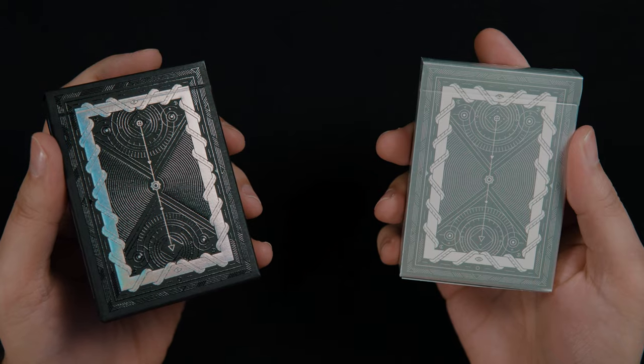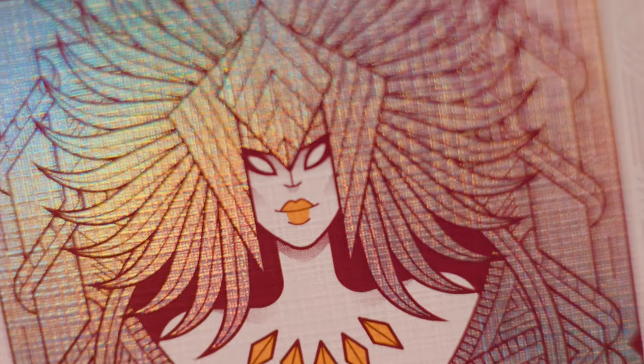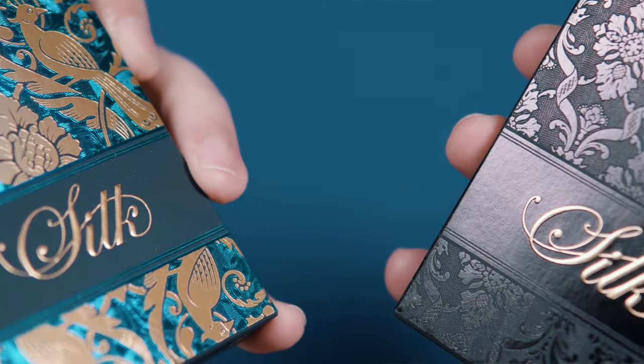In this episode we take a look at a beautiful pair of decks including one with some holographic innovations from renowned designer Giovanni Moroni's 3rd Way Industries. Plus we announce the winner of the Silk Decks Giveaway. Keep it right here.